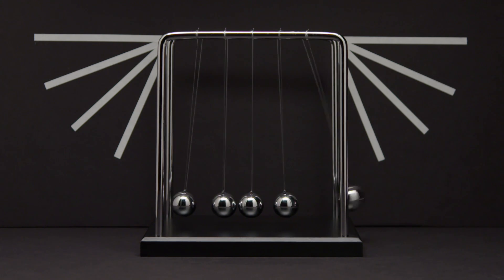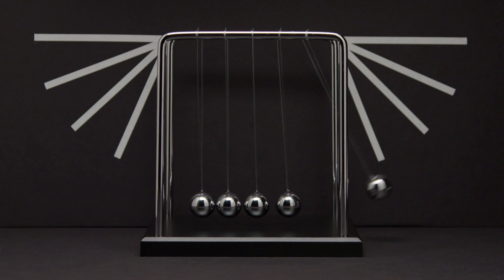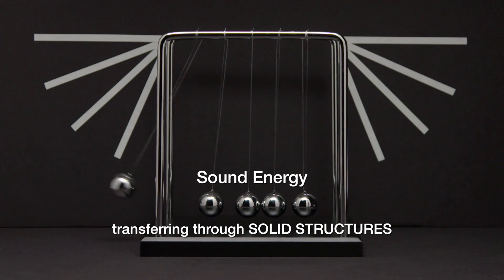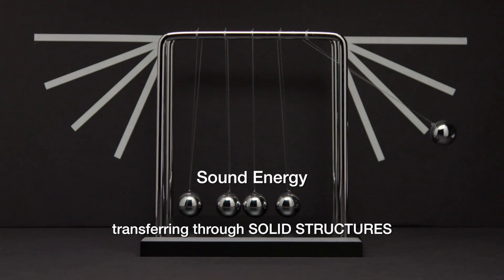It hits the next ball and sends energy through each ball in line. The middle three don't move much, then the energy reaches the last ball, and it moves almost as high as the first one. That represents sound energy transferring through solid structures.